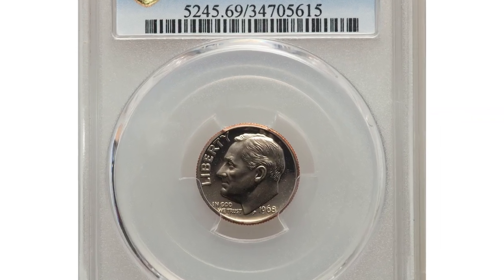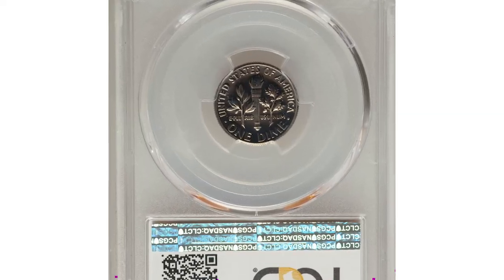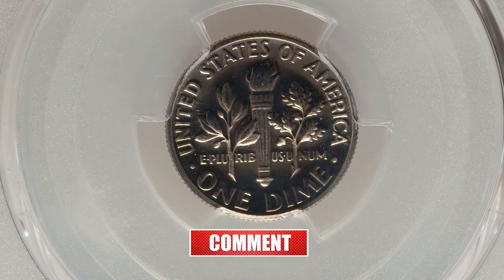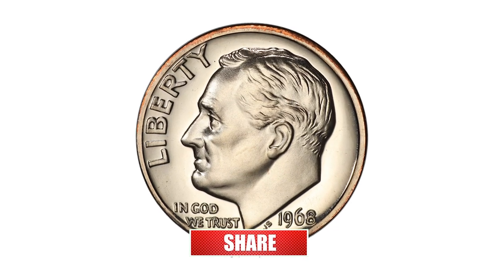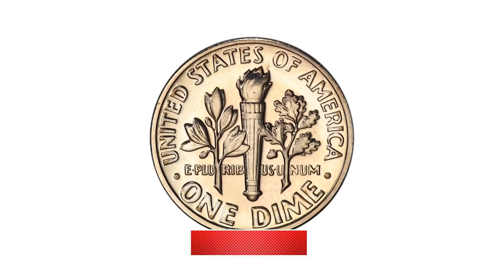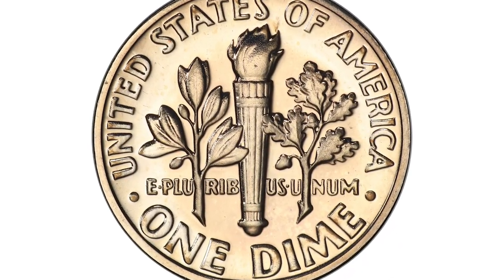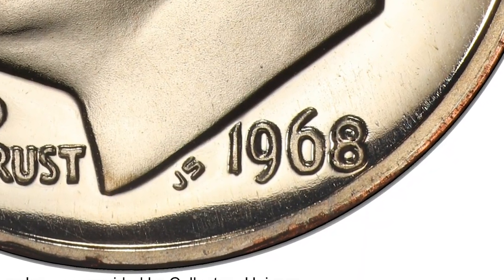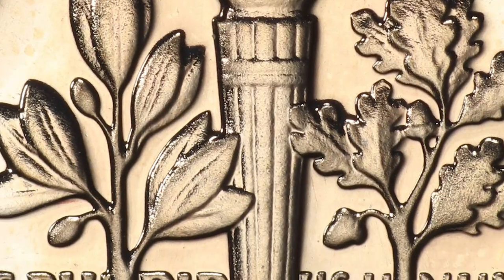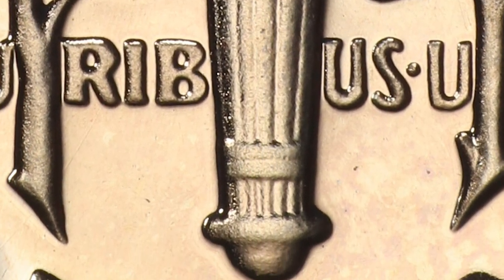This rare Roosevelt dime is among the 100 Greatest U.S. Modern Coins — the popular 1968 ten-cent piece with no S mint mark. The 1968 No-S Proof Dime takes third place among the 100 Greatest U.S. Modern Coins by Scott Schechter and Jeff Garrett, where the authors write: any error in the manufacture of a proof coin is noteworthy because of the considerable special care taken in their production. Indeed, proof coinage errors are rare across the board.